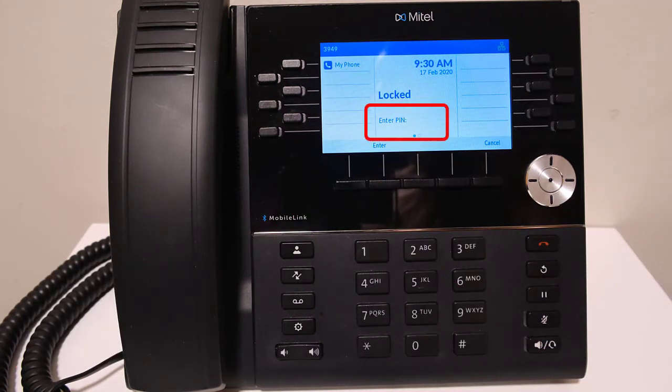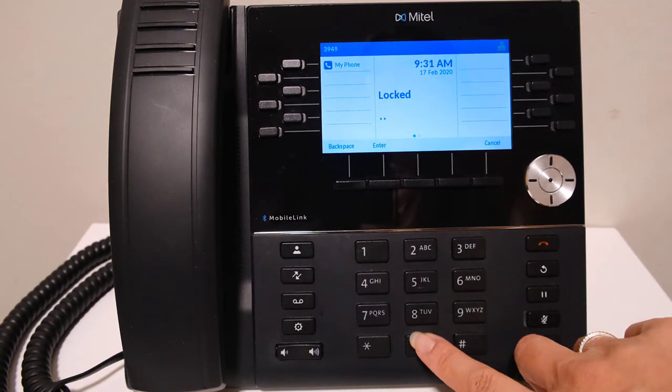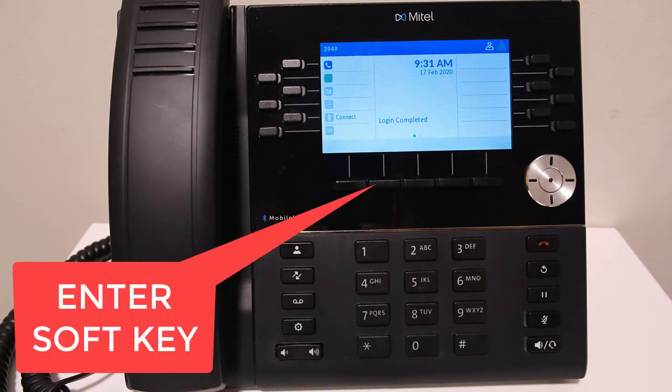Enter in your pin number. If the default pin has been changed, then the new pin you have set is what you enter. In most cases, the hotdesk default pin changes when you change your voicemail pin. The same pin is used for both voicemail and hotdesk. Press the enter soft key underneath the display.